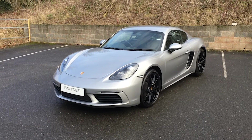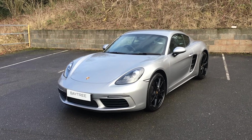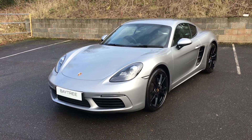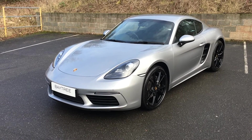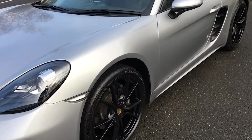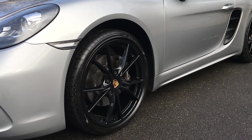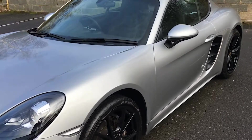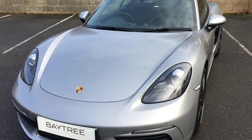This is our Porsche 718 Cayman finished in GT Silver Metallic. The car was registered in December 2018, has had just two owners from new, and covered 16,693 miles. The wheel option on this particular car is 20-inch Carrera S alloy wheels finished in black — an optional extra.